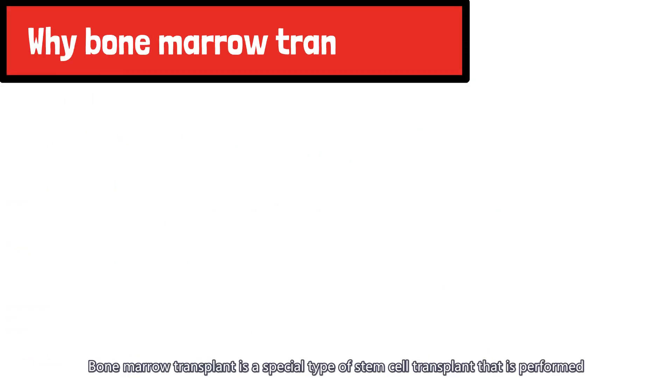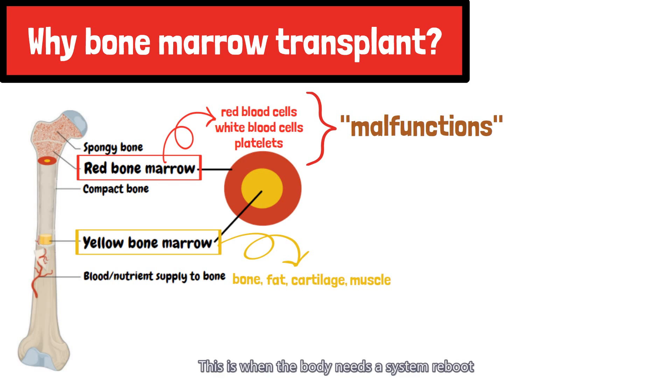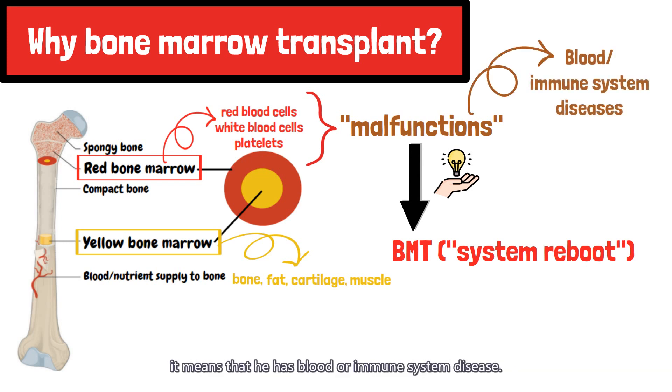A bone marrow transplant is a special type of stem cell transplant that is performed when a person's blood-producing factory has malfunctioned. This is when the body needs a system reboot, and that reboot can come in the form of a bone marrow transplant. When a patient needs a bone marrow transplant, it means that he has a blood or immune system disease.